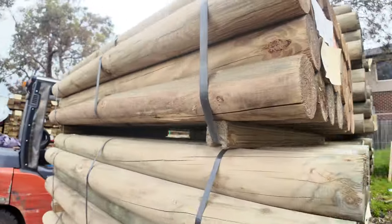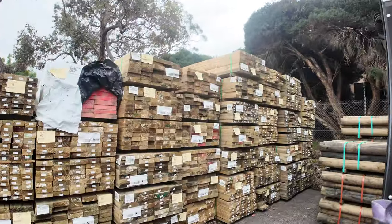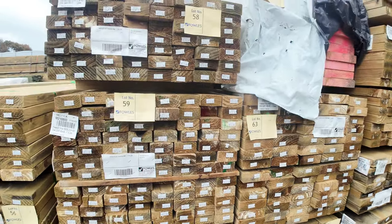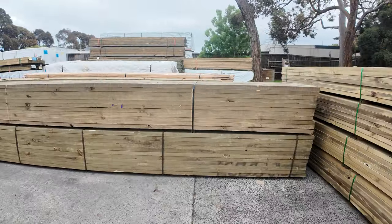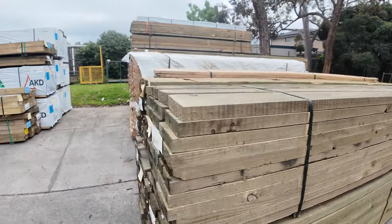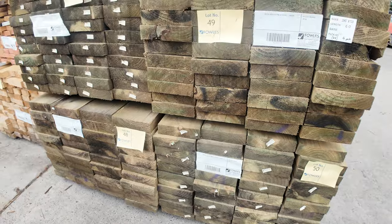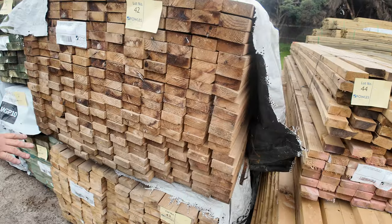If you need treated poles, it's time to get onto them. Over this side, more of the treated — 2.4s, 3.6s, 3 meters — have a look at the catalog for the full range. A couple more packs have come in: we've got some 200 by 50 sleeper size in six meter lengths. Not often we get the long length in sleeper sizes, and there's only four of those packs.